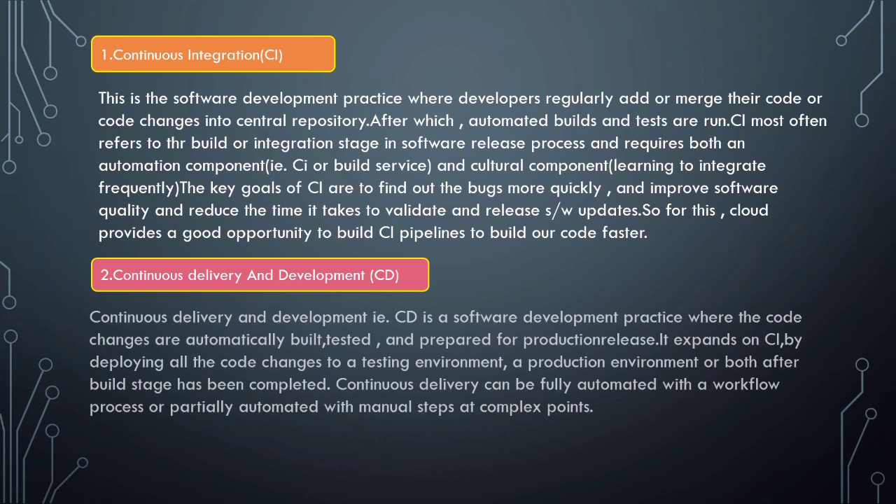Next is continuous delivery and deployment, that is CD. CD is a software development practice where code changes are automatically built, tested, and prepared for production release. CI and CD are both best practices for software development — CD expands on CI. After the build stage, all code changes are deployed to a testing environment, production environment, or both. Continuous delivery can be fully automated with a workflow process, or partially automated with manual steps at complex points.